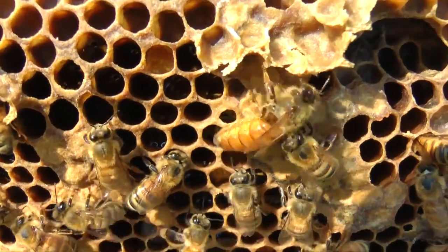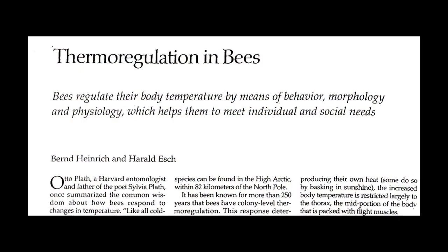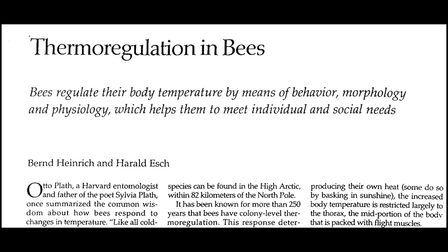The physiology of honeybee wintering and heat production is complex. You can find numerous research papers on this topic on the internet. And for more science and technology videos, visit our website, hyloroad.com.